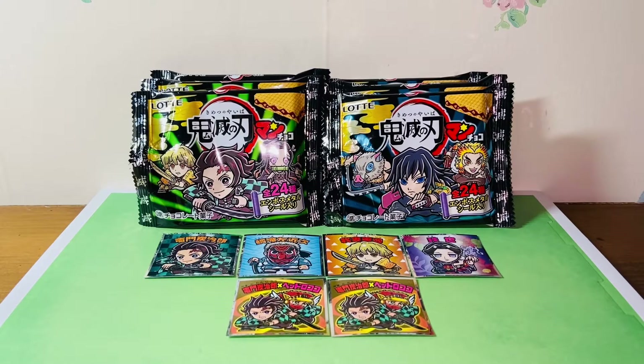Hello everybody, this is Kiyoshi here and welcome back to another video. In this video I'll be reviewing the Lotte Bikuriman Kimetsu no Yaiba Man Choco stickers.